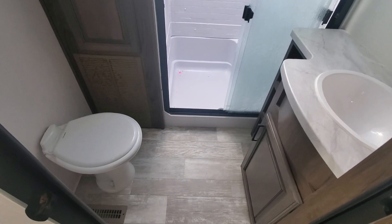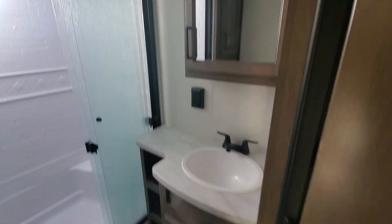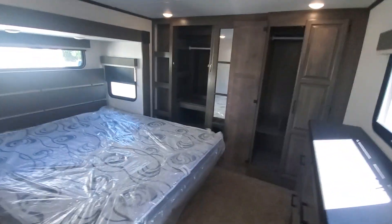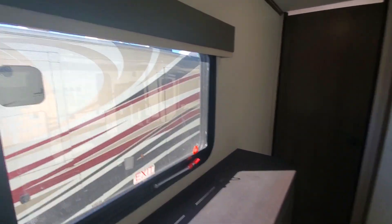Mom and dad's bathroom with a big shower with a seat. King bedroom area, with space ready for a stacked washer/dryer or just keep it as a closet. There's also a nice big master closet as well.